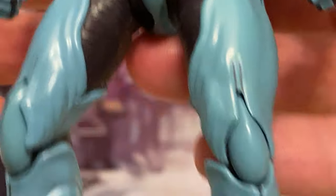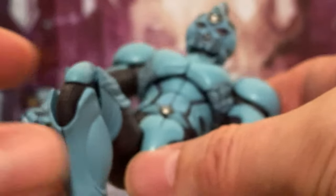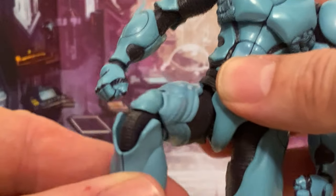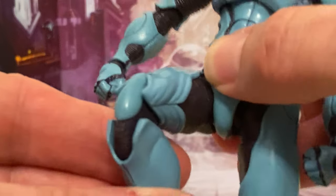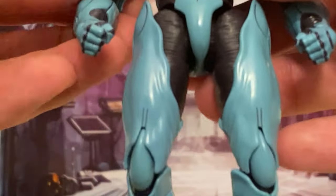I ordered mine from Ami Ami. They are sold out. Before shipping I think he was like $65 or $70. But I know that he's coming to American stores like Big Bad Toy Store. He's got double-jointed knees — that's cool.